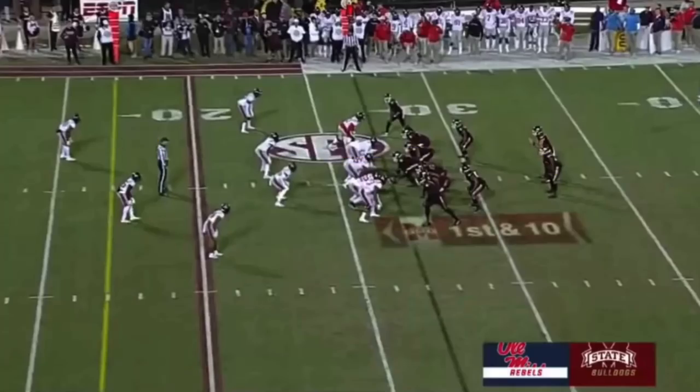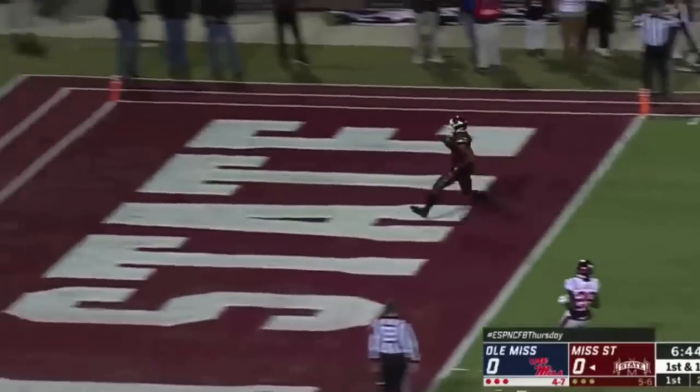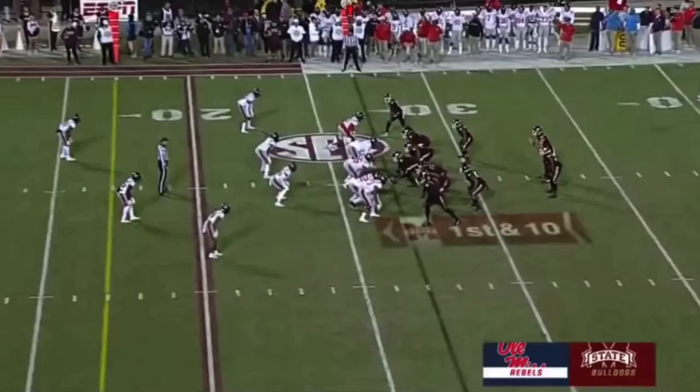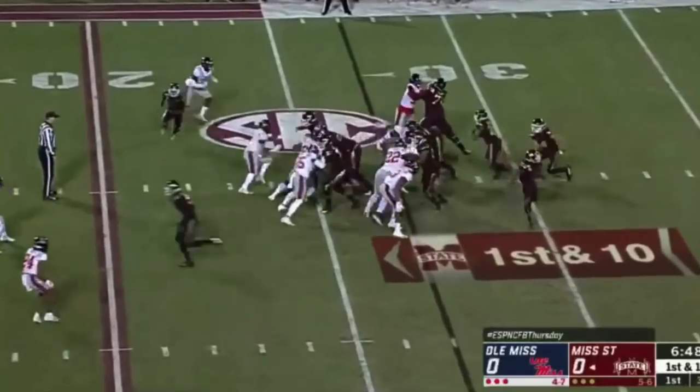Here's the touchdown to cap off that drive — Nick Gibson on the zone run through the backside, outruns everybody. This was really blocked perfectly up front. The right guard, LaQuinston Sharp, engages his man, spins him around facing backwards, and runs him across the formation out of the play. A really nice job. You've also got a combo working — the center and backside guard up to the play side linebacker — and it's working perfectly.